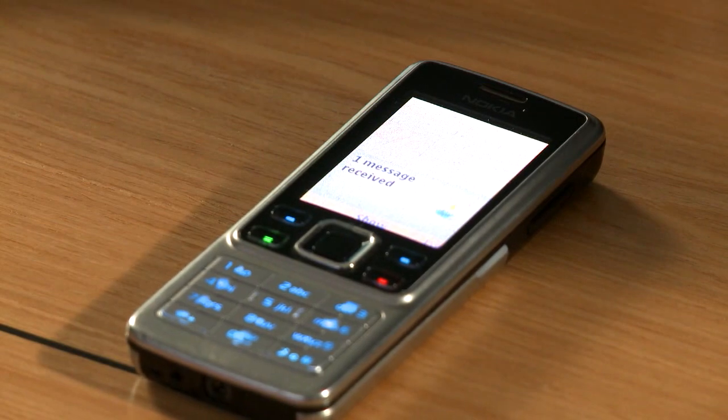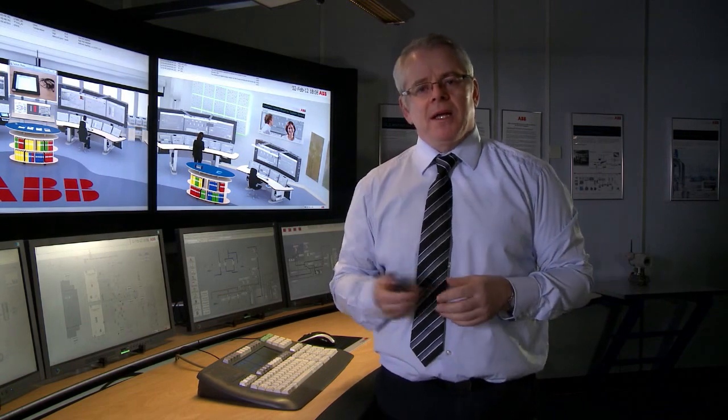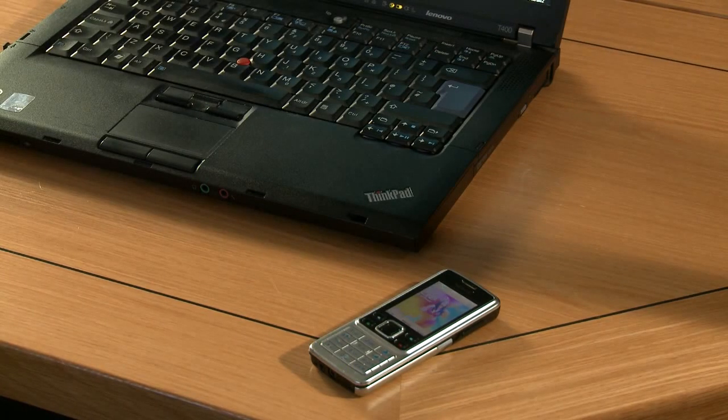Communications is extremely important around the site, and SMS messaging is one example of that. It's now important to get data to people throughout the system as quickly as possible. We can do that through SMS messaging — we can pick up any parameter in the automation system, and that can be from a safety, electrical, telecoms, or automation system, and it can generate SMS messages to an individual or a group of people, either on-site or off-site.